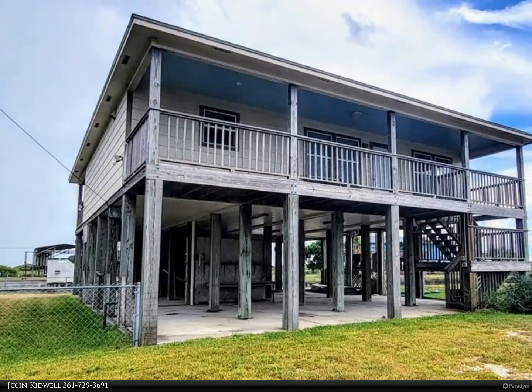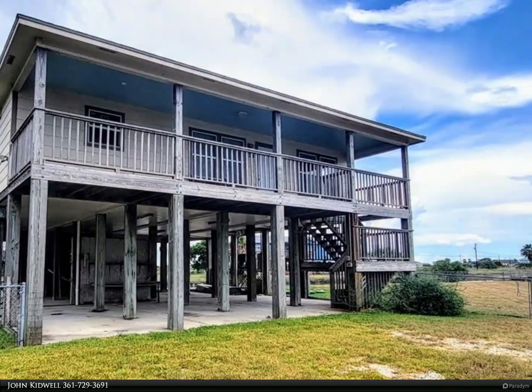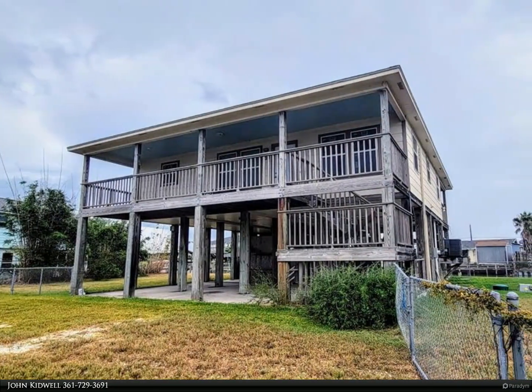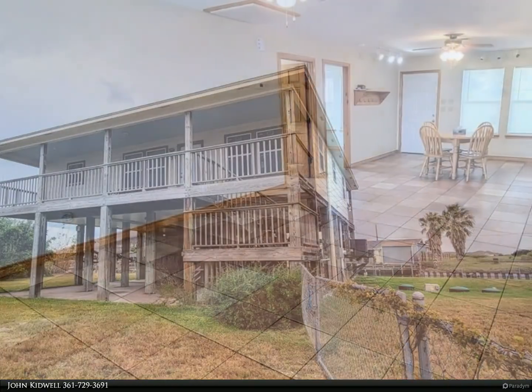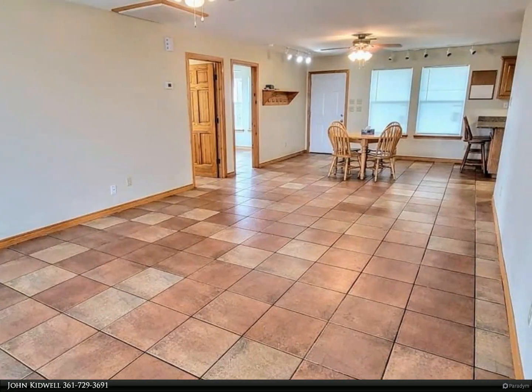This Key Allegro real estate property video is presented by John Kidwell. Coastal cabin with over 130 feet of canal frontage on a double lot. Enjoy great big decks on both the back and the front of the house, plus the paved area under this stilt home for patio area and parking for all your vehicles and water toys.